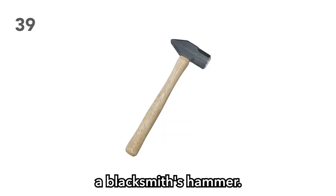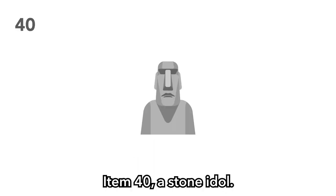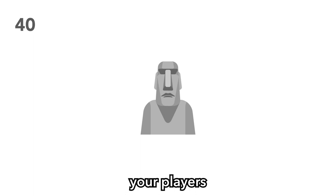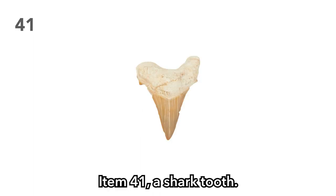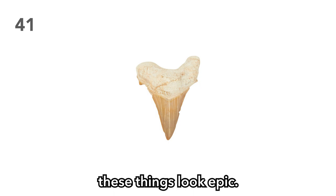Item 39: A blacksmith's hammer. These do work as projectiles if thrown hard enough. Item 40: A stone idol. Was the victim whose body your players harvested religious? Perhaps they were a mason. Perhaps the idol is cursed, or perhaps it's blessed. Item 41: A shark tooth. Great for piercing, but not much else. But let's be honest, these things look epic. Item 42: A flask of spoiled milk. Your players might save this to lob at enemies in the future. Or perhaps you don't tell them it's spoiled until after they've drunk it and begin to have bouts of diarrhea.